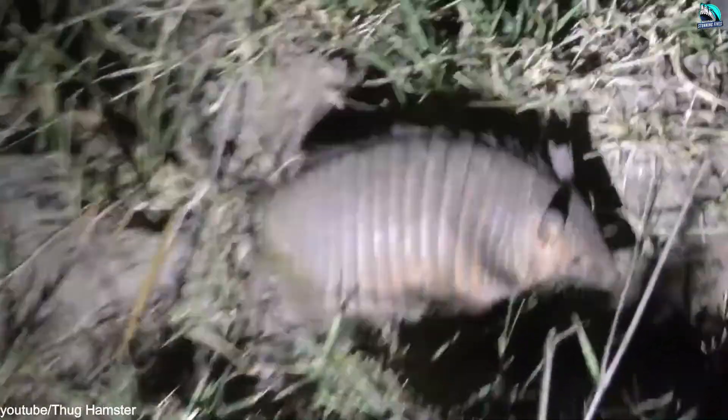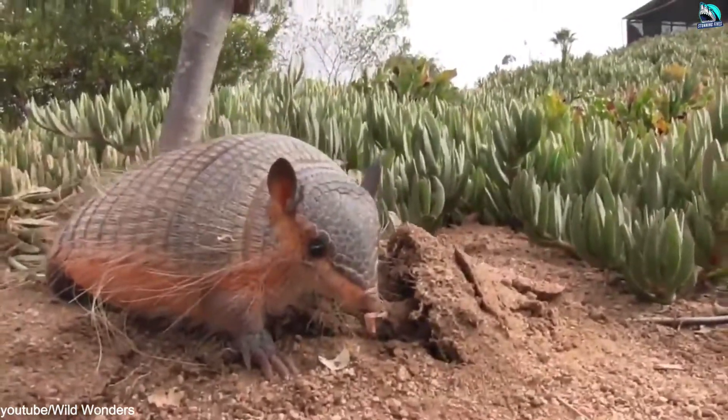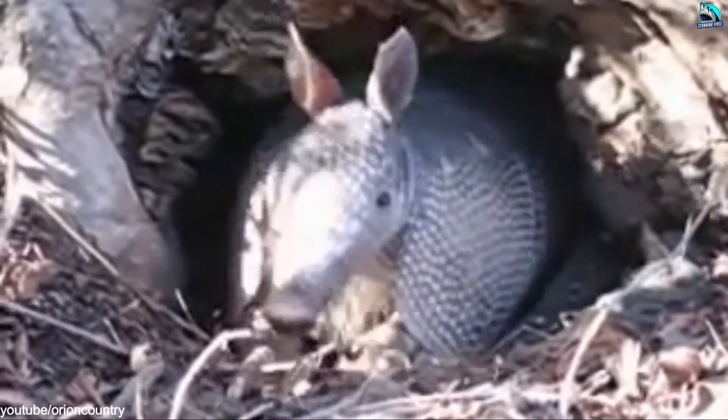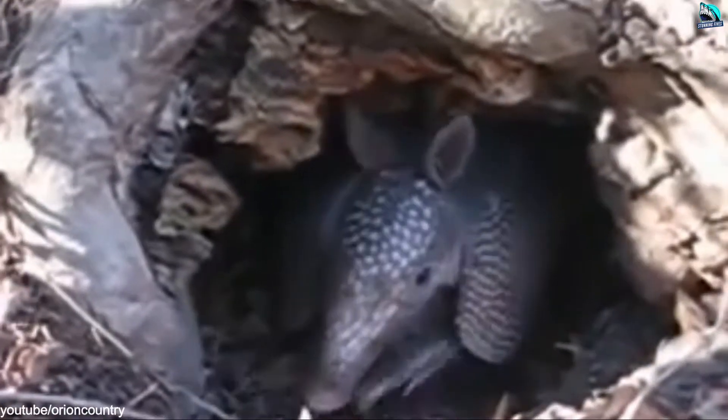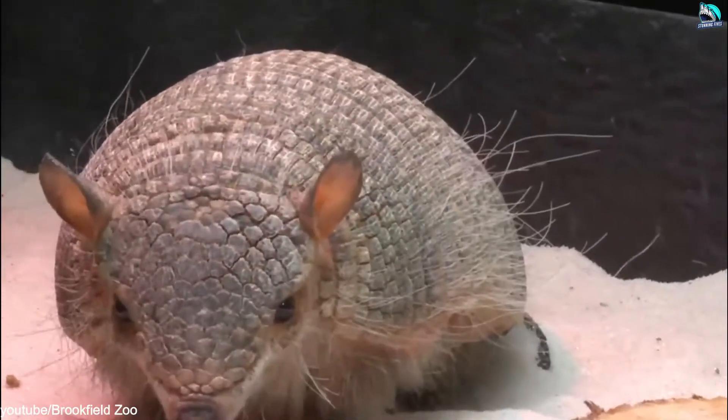The nine-banded armadillo, the only species found in the United States, usually digs multiple burrows in its home range for easy refuge in case it feels threatened while foraging. Each armadillo may have between 5 and 10 burrows hidden under tangles of roots and briars.